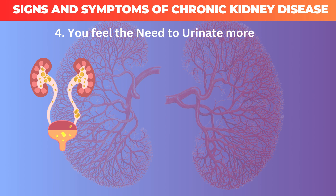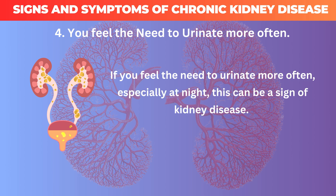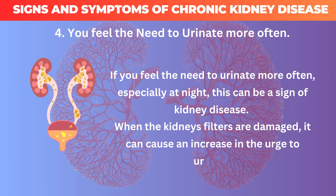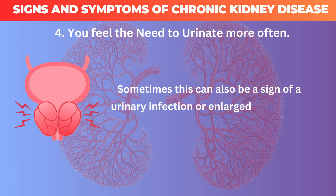4. You feel the need to urinate more often. If you feel the need to urinate more often, especially at night, this can be a sign of kidney disease. When the kidney filters are damaged, it can cause an increase in the urge to urinate. Sometimes this can also be a sign of a urinary infection or enlarged prostate in men.